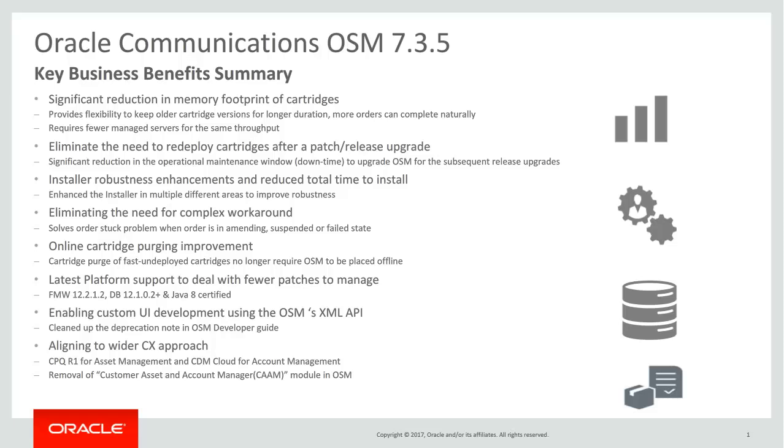Number four: enhanced follow-up management by means of the message parking feature that solves the order stuck problem. Number five: simplified design time experience to reduce implementation effort with O2A's support for single sender receiver tasks. Note: O2A 2.1.2 will be delivered at a later point of time. Number six: online cartridge purging improvement, whereby cartridge purge for fast-deployed cartridges no longer requires OSM to be placed offline.